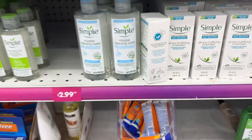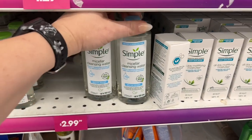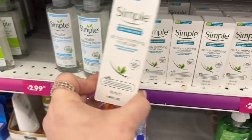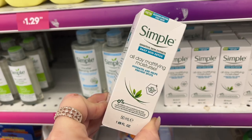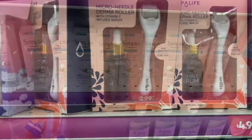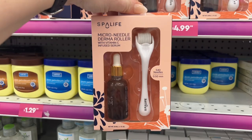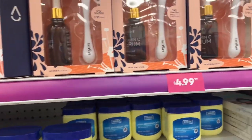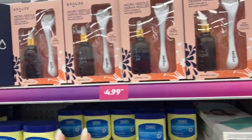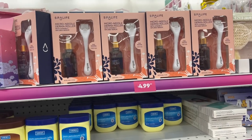They also have for $2.99 the Simple micellar cleansing water, which works well, and the all-day mattifying moisturizer that hydrates and helps prevent spots — also $2.99. They have a Spa Life micro needle derma roller with vitamin C infused serum for $4.99. Spa Life is a brand name item — not a bad deal for a gift at $5, and you can add other goodies to it.